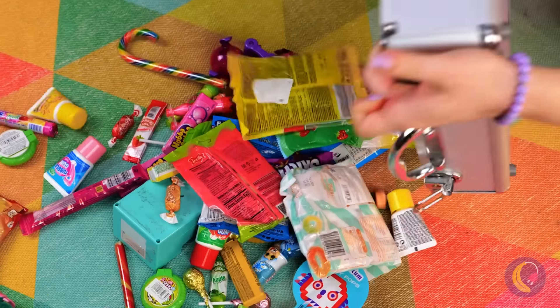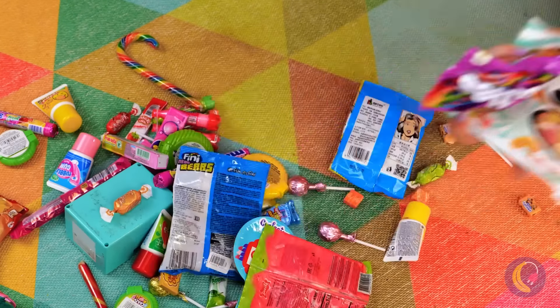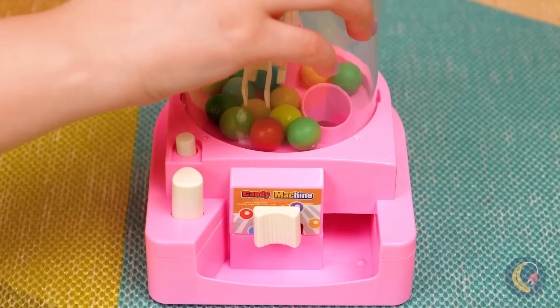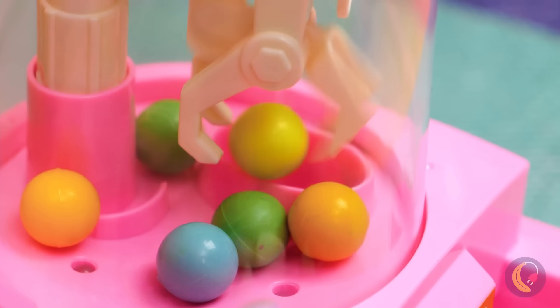Look at all these snacks. Let's just hope she didn't fill up on that lock. Delivery! And this machine grabs candy for you. Just fill it up, close the lid, and pick the candy you want.